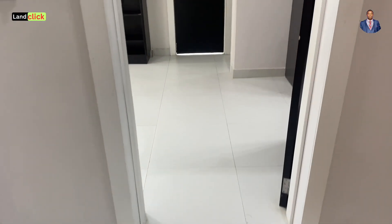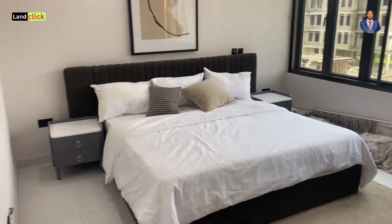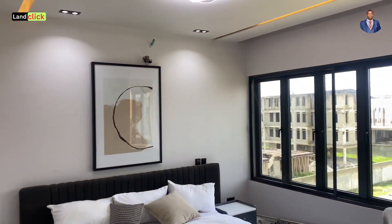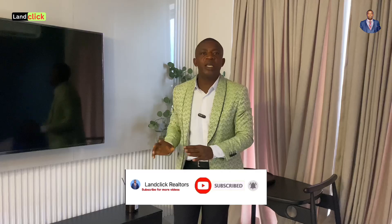Do not waste any more time — we have just a few units left, and everybody wants to own a property in Lekki Phase One. Please click the subscribe button if you haven't already. In this channel, we have just one goal: everybody here is going to become a real estate professional and know everything happening in the Lagos real estate market. Till next time — stay tuned and stay blessed, bye guys!